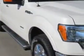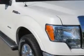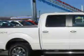Patriot Chevy Buick GMC knows you want more in a car. You expect the best from your vehicle. You will love this Oxford White 2013 Ford F-150 SuperCrew 4x4, equipped with a six-cylinder EcoBoost engine and an automatic transmission.